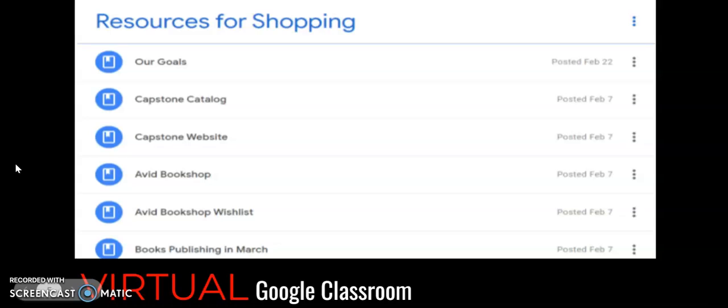One thing I did for the pandemic was creating our own Google Classroom. Every single thing we needed for the project, I put into the Google Classroom as a list of resources students could go to — things like vendor catalogs, the websites they would need, and if there was a login and password, I included that as well so students could easily access anything they needed.